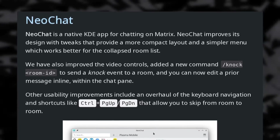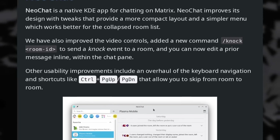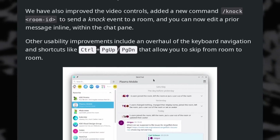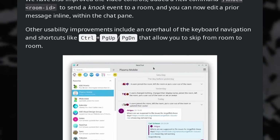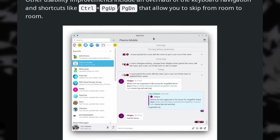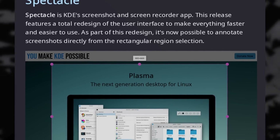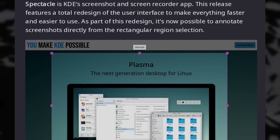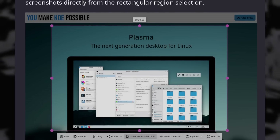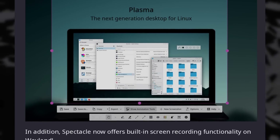NeoChat is a Matrix client that has a compact layout, video playback controls, the ability to edit messages inline, and good keyboard navigation. All three apps are adaptive, which means they work well on desktops and mobile devices as well. There are also updates to apps already part of the compilation. Spectacle, the screenshot tool, now has a nice redesign with different tabs for screenshots or screen recordings, and these now work on Wayland as well. It also has some very nice annotation tools that now work on the rectangle selection mode.